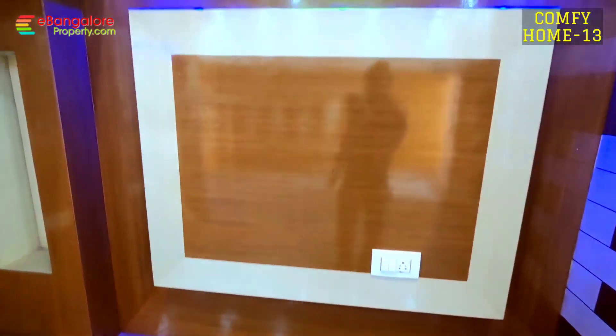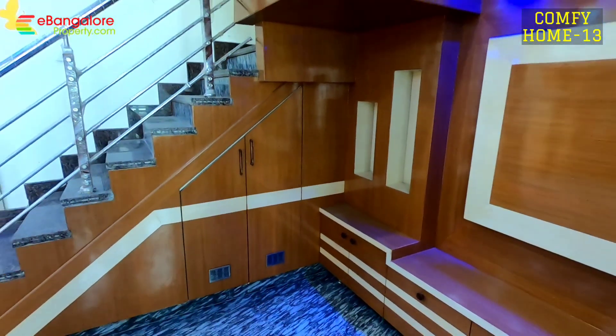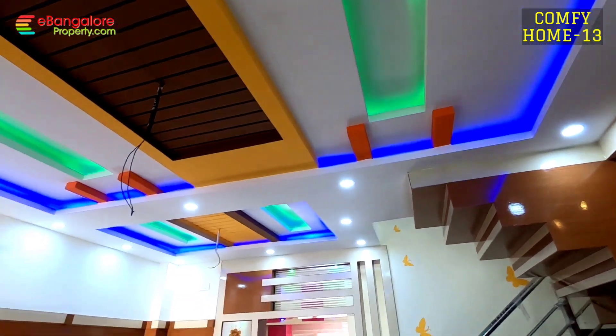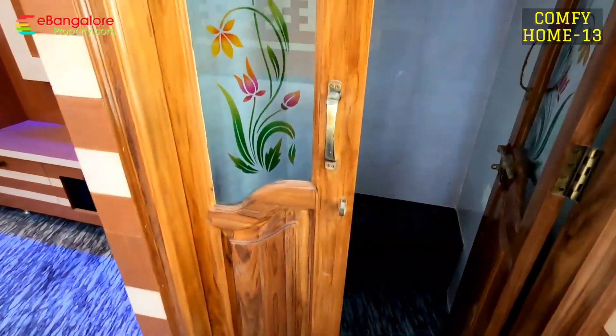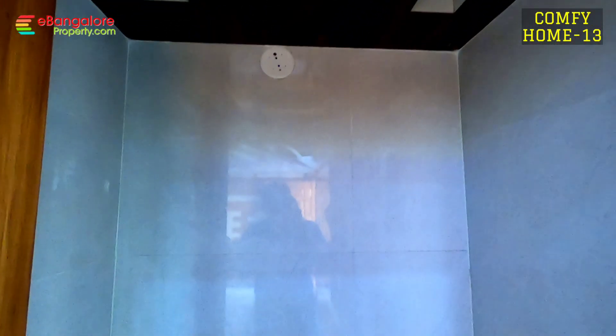640 square feet land area. It's a brand new property with own Borewell and Kaveri Water. GM brand switches, Jaguar and Hindware model bathroom fittings. Teakwood for the poja room, east facing poja room, LED lighting work is done.